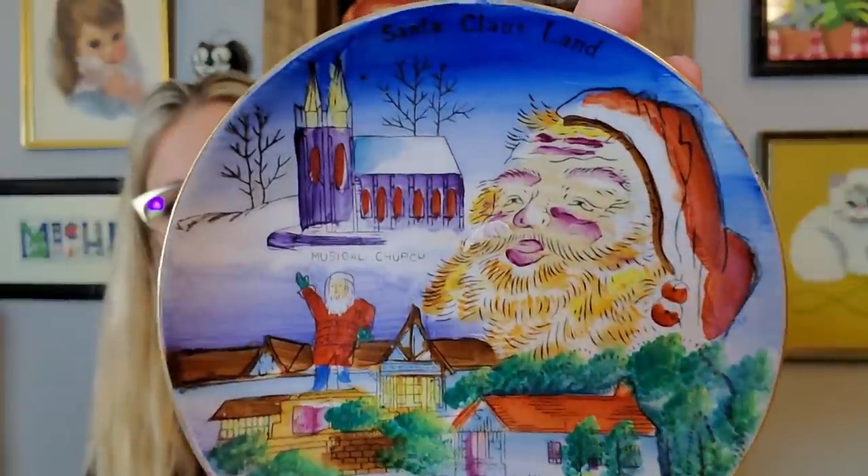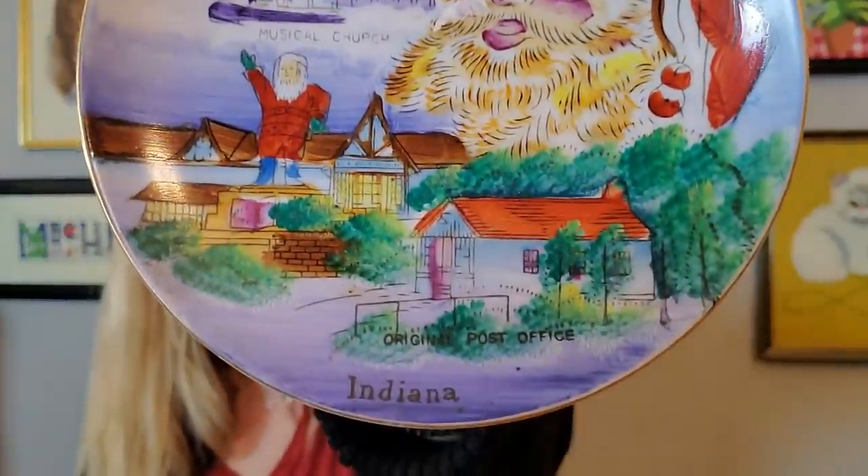I also got this and I'm keeping it because I collect this stuff — it is Santa Claus Land, not Holiday World. They changed the name to Holiday World, but it will always be Santa Claus Land to me. This was 75 cents and I gladly paid that for a Santa Claus Land plate. It says Santa Claus Land up there and it's in Indiana — the old original post office. You can send your letters to Santa Claus, Indiana and they'll be postmarked from there.